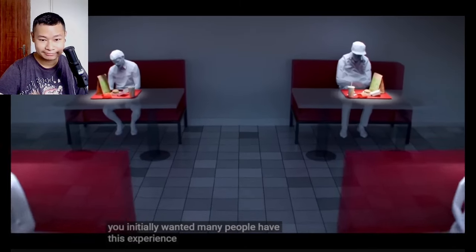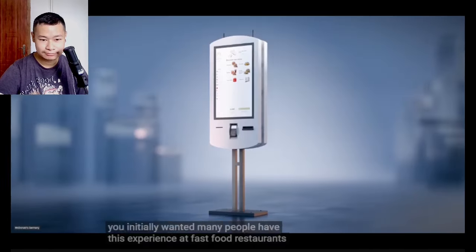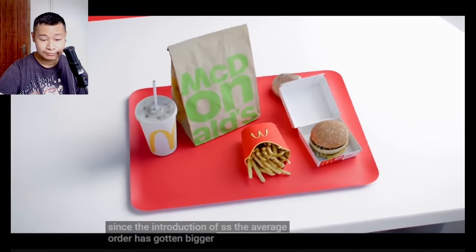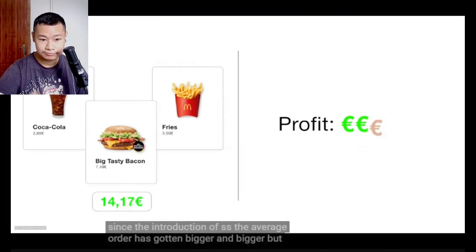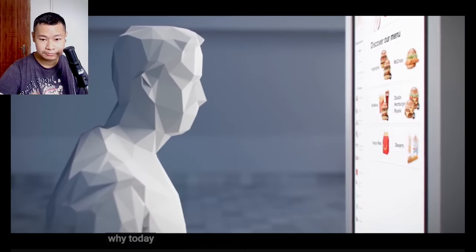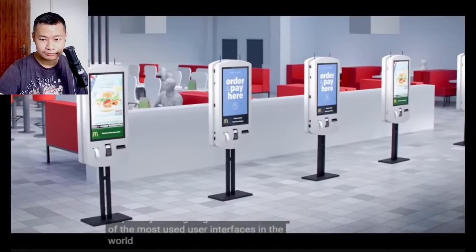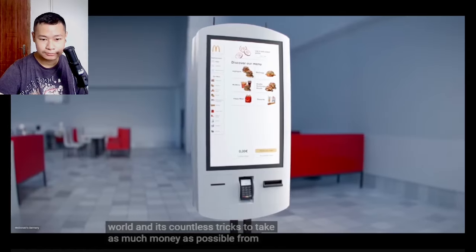Many people have this experience at fast food restaurants. Since the introduction of SOTs, the average order has gotten bigger and bigger. But why? Today we're going to talk about one of the most used user interfaces in the world and its countless tricks to take as much money as possible from you.